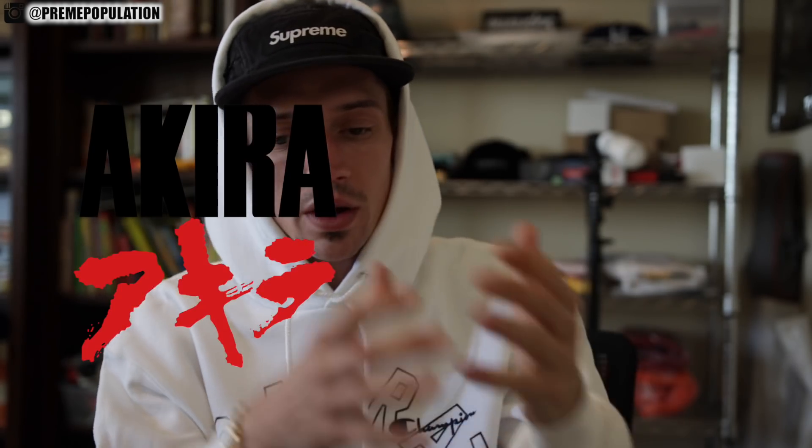Ladies and gentlemen, boys and girls, welcome back to the channel. Welcome back to another pickup video. Today's video is going to be week 11 pickups from Akira and Supreme.